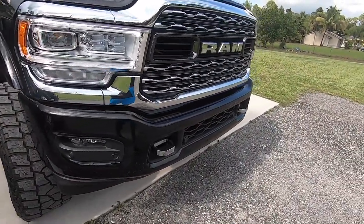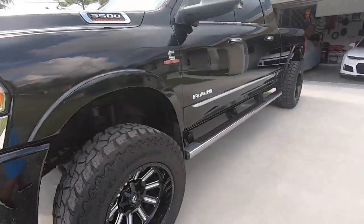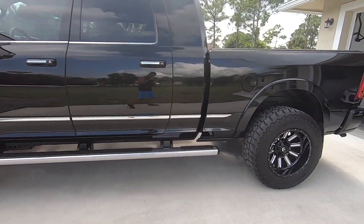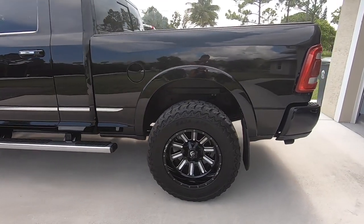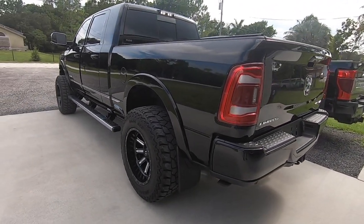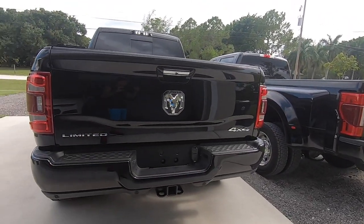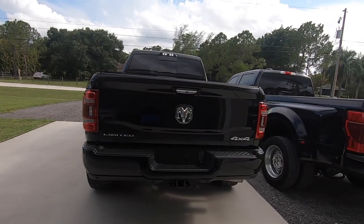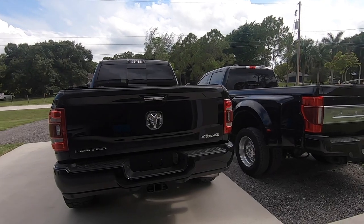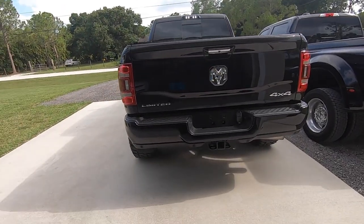The Cummins engine — I won't lie — it's like the small block Chevy for trucks. It's been swapped into so many vehicles and is super simple to work on. Is it easier to work on than the Duramax and the Power Stroke? Absolutely, without question. Even in the engine bay, whether you put it in a Mustang or a car, the Cummins is hands down the easiest diesel engine to work on.